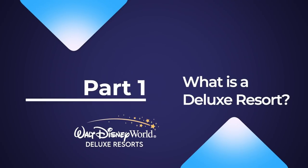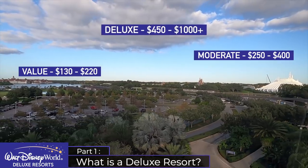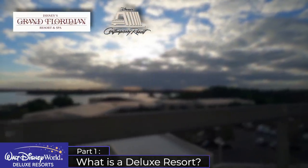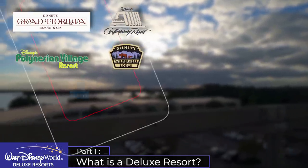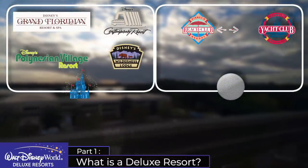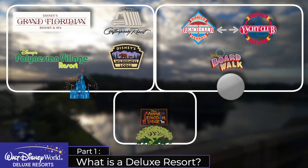All on-site resorts fall within either the value, moderate or deluxe categories. For this final video we'll be focusing on just the eight uniquely themed deluxe resorts: the Contemporary Resort, the Grand Floridian Resort, the Polynesian Village Resort, and the Wilderness Lodge Resort — these four are in the Magic Kingdom Resort area. Then you have the Epcot Resort area which contains the Beach Club Resort, the Yacht Club Resort, and the Boardwalk Inn Resort. And then on its own in the Animal Kingdom area you have Disney's Animal Kingdom Lodge.